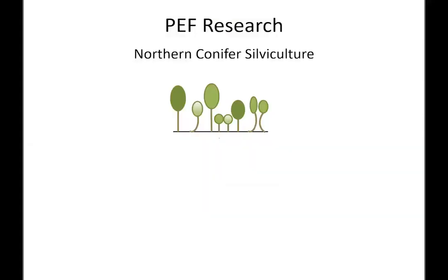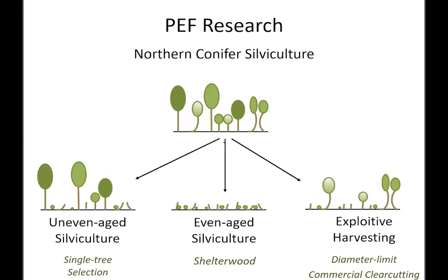The design of this experiment basically put each stand into one of four categories. Starting from a pre-treatment stand with different species and some poor quality or poor form trees, we went in three different directions: uneven-aged silviculture, shelterwood in various manifestations, and what was called exploitive harvesting — different types of diameter limit cutting and commercial clear cutting. And then finally, no management: a couple of stands set aside with only inventory since 1950.